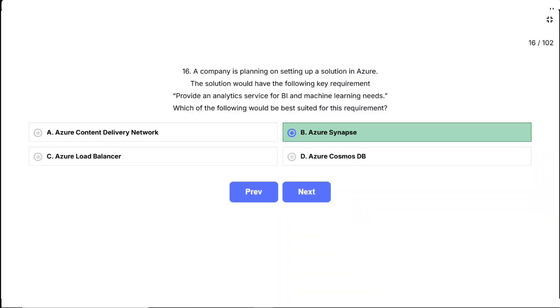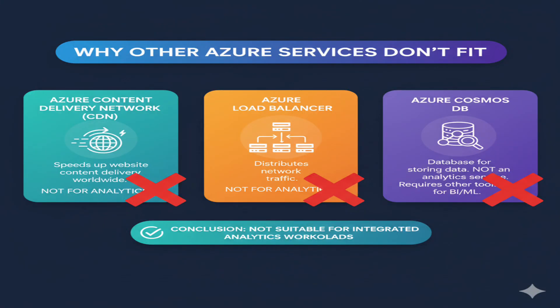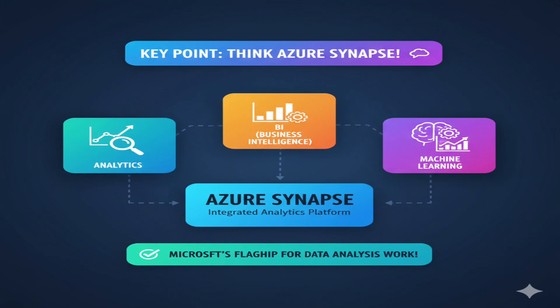Let me explain why the other options don't fit. Azure Content Delivery Network is for speeding up website content delivery worldwide — nothing to do with analytics. Azure Load Balancer distributes network traffic across multiple servers; it's for performance, not analytics. Azure Cosmos DB is a great database for storing data, but it's not an analytics service — you'd still need something else to do the BI and ML work. Remember: when you see analytics, BI, and machine learning in the same requirement, Azure Synapse should immediately come to mind.